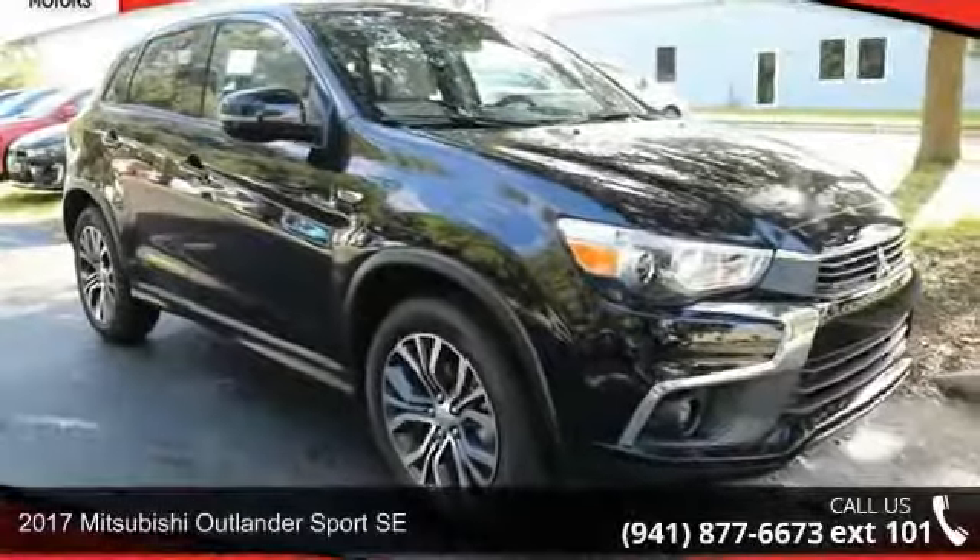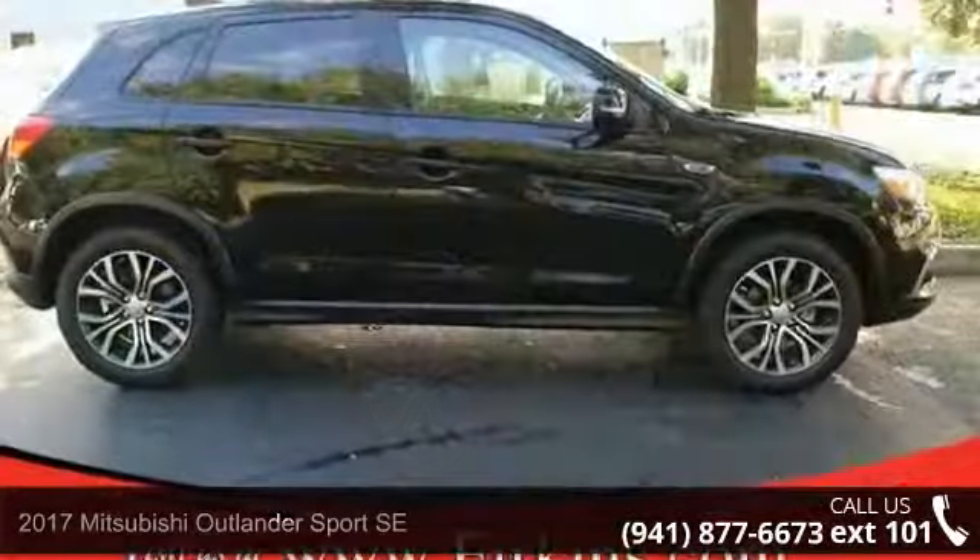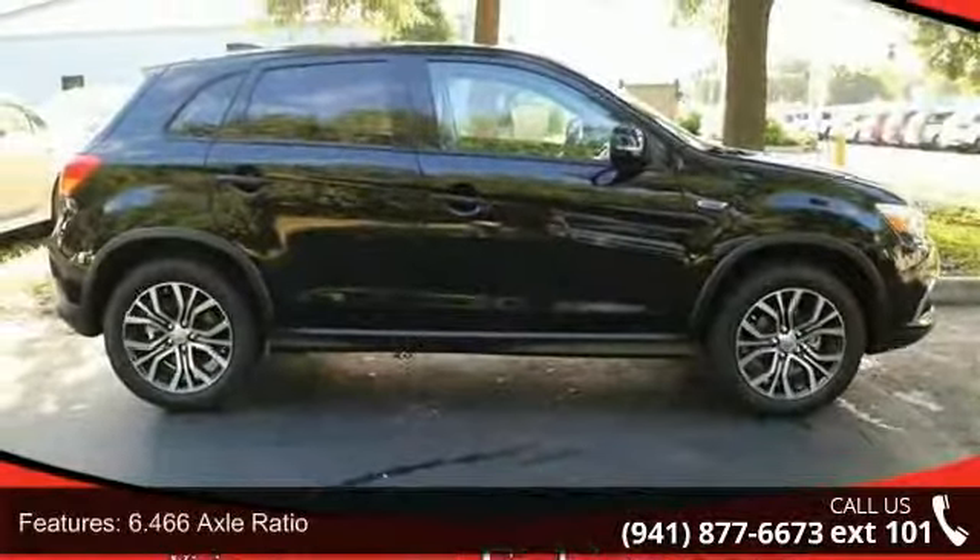Step into the 2017 Mitsubishi Outlander Sport SE. This may be the set of wheels you've been looking for. Enjoy these notable features: